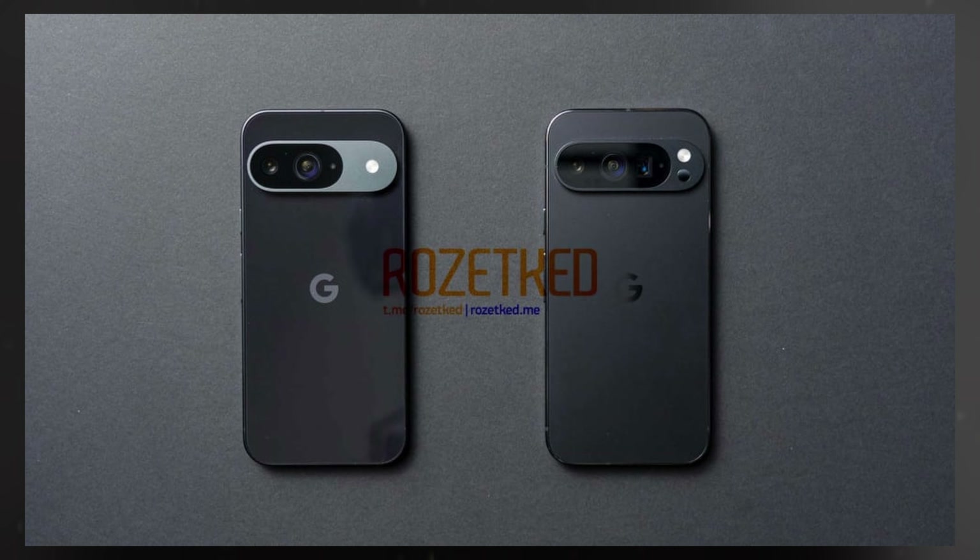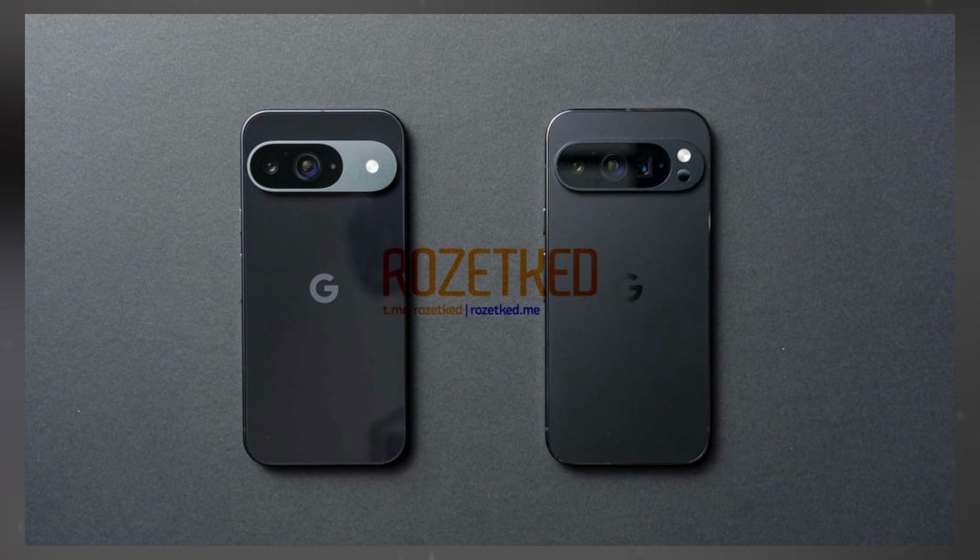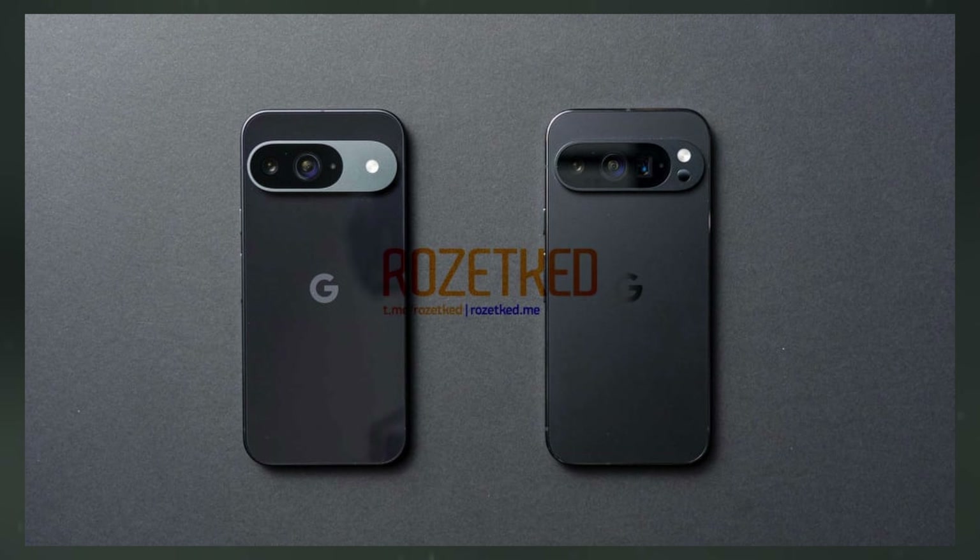Leaked images of all three devices reveal a similar camera cutout design. The Pixel 9 sports a dual-camera setup, while the 9 Pro and 9 Pro XL feature a triple-camera arrangement.